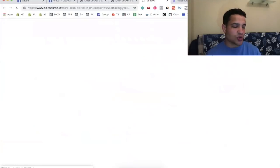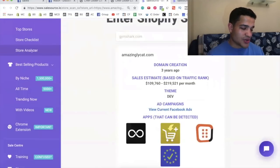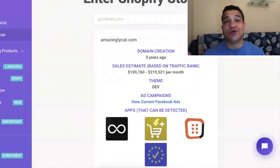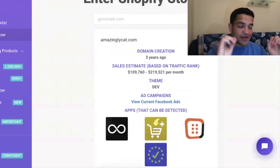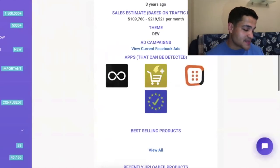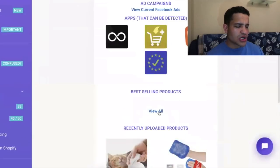If we analyze their store on Sales Source, this is going to blow your mind — whether you have a pet store or a general store, this is the perfect product. They started three years ago and they're making $100,000 to $200,000 every single month. You can see all the apps they're using and their recently uploaded products.